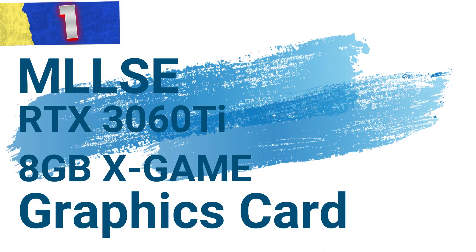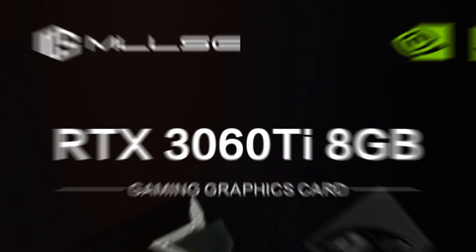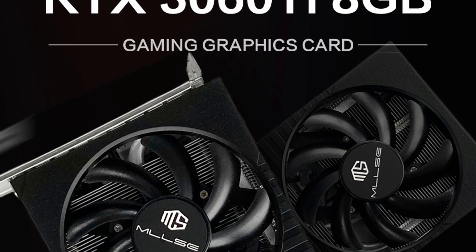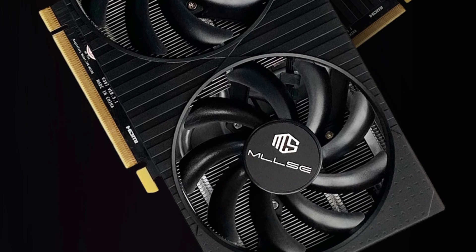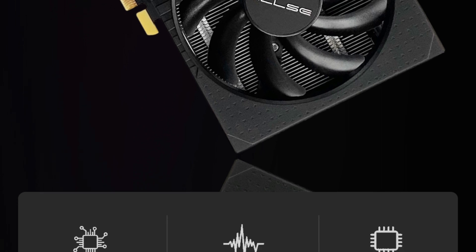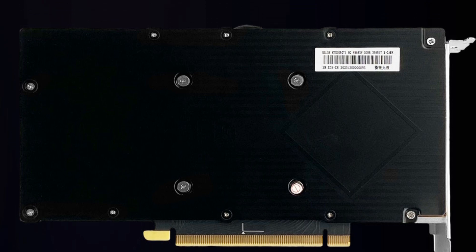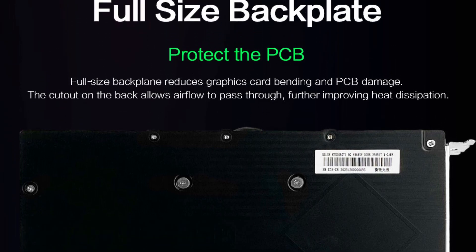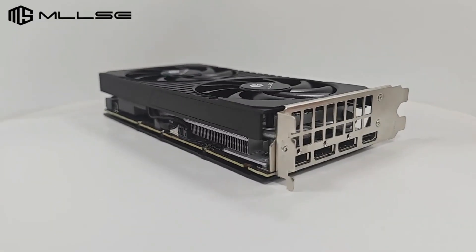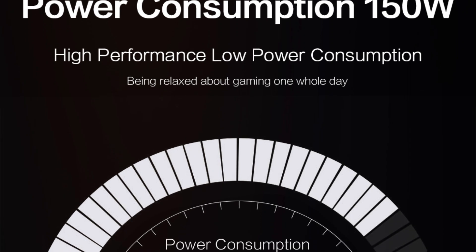Number 1: the MILSI RTX 3060 T8 GBX Game Graphics Card. This graphics card delivers exceptional gaming and productivity performance, making it an ideal choice for gamers and content creators. Powered by NVIDIA's RTX 3060 T GPU, it combines cutting-edge technology and robust specifications. With 8GB of GDDR6 video memory running at 1,750 MHz, the card ensures fast data processing and high frame rates for demanding applications from gaming to 3D rendering.